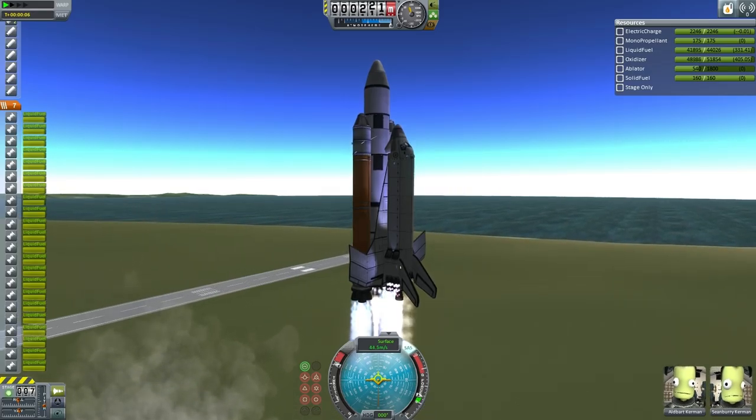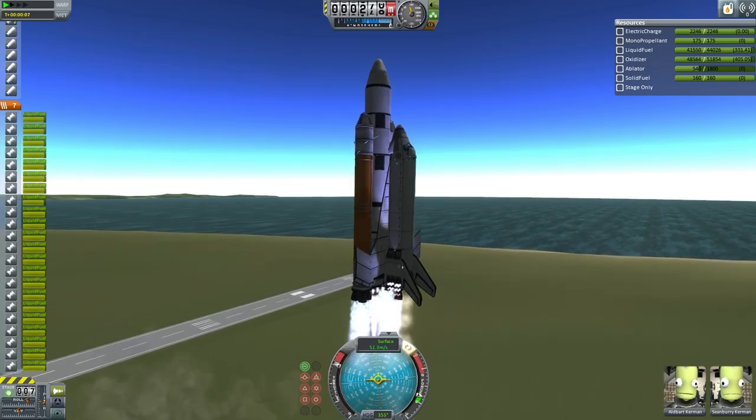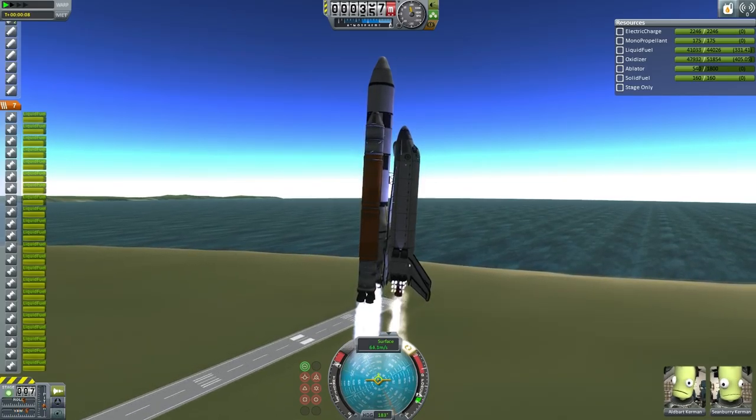The full shuttle stack has 22 engines lit on launch — 8 of those are on the boosters, 9 on the external tank, and 5 on the shuttle itself.